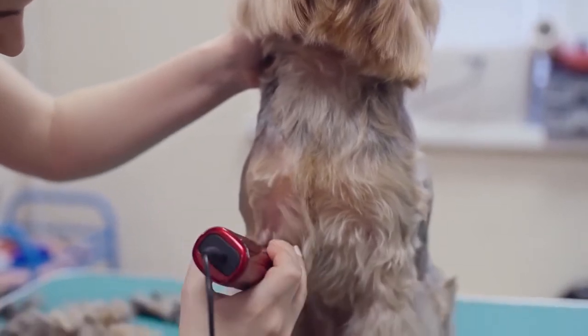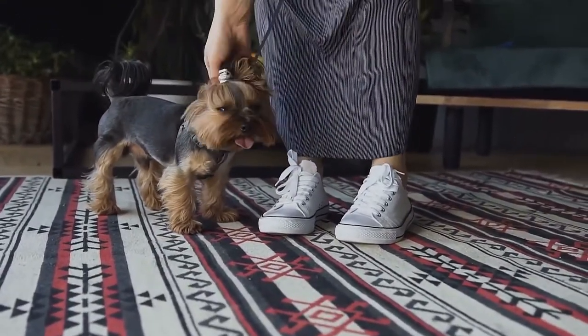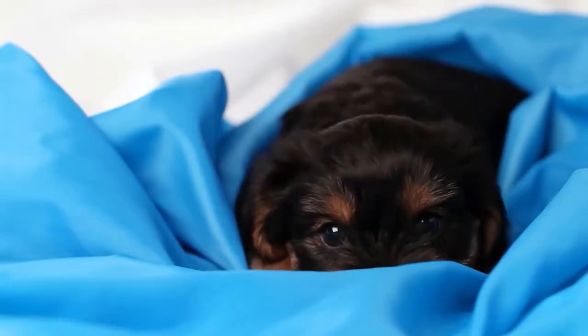Interestingly, while the dog got smaller, their coat length stayed virtually the same, hence the long coats that can still be seen on show dogs today.